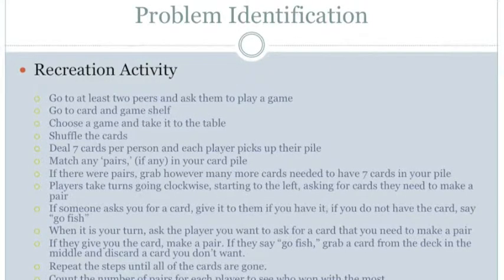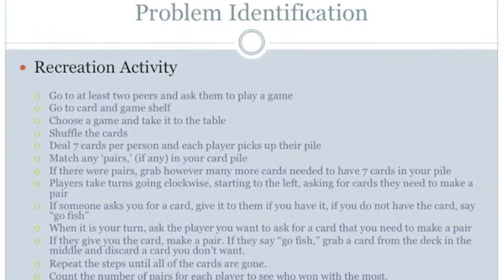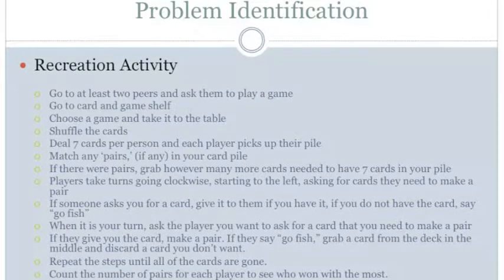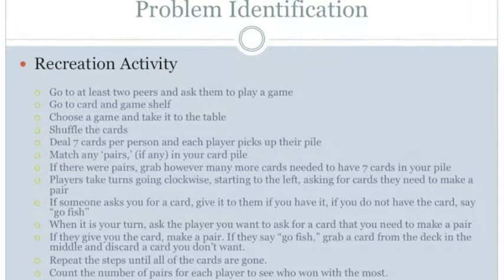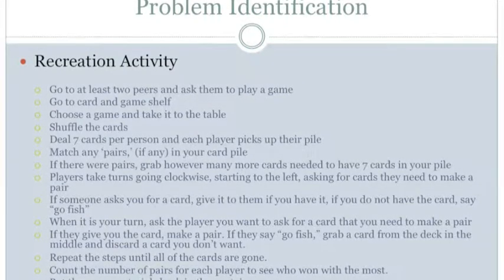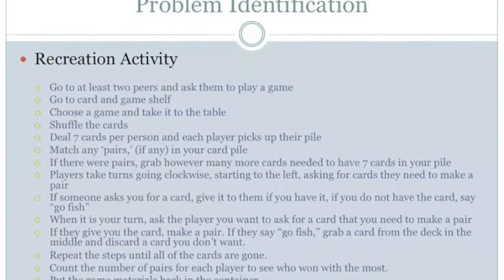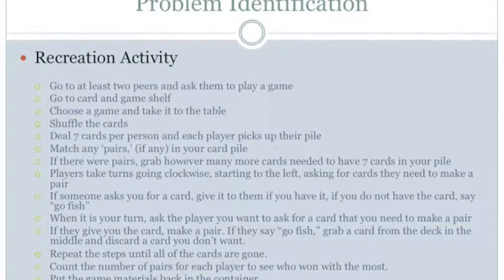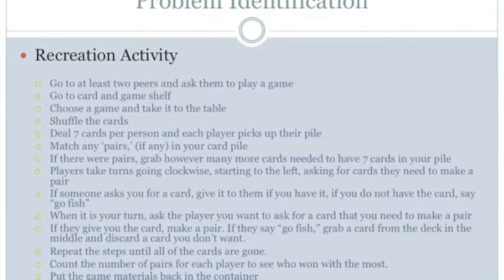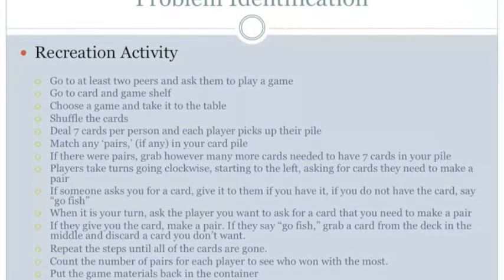In regards to manipulation, Max cannot grab cards, hold them, or carry them to the table. He cannot split the deck into halves, bridge the cards, or shuffle the cards. He cannot deal the cards to his peers, pick up and hold cards facing him, grab cards that match, or place them next to him on the table. He cannot pick up additional cards when needed or use his hands to hold them facing him. He cannot grab cards to give to other players, place cards in his pile, match cards and place them on the table with other matches, or pick up cards from the deck. He also cannot pick up matches or place them to the side while counting, and cannot pick up cards, the container, or materials or straighten cards in a pile to carry them to the shelf.